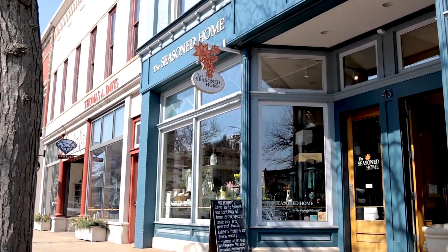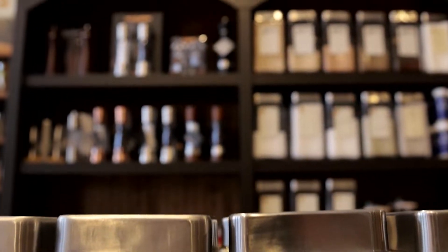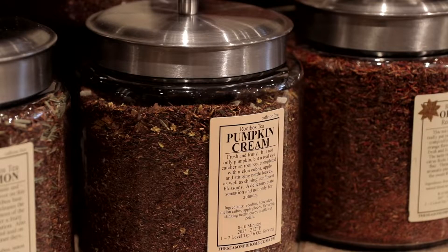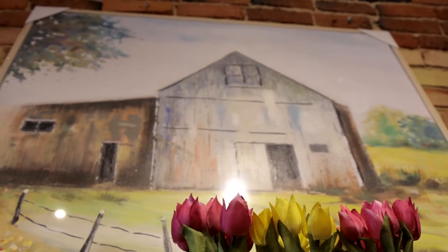My name is Christina Bensinger with The Seasoned Home. You are going to find so many wonderful things. We have specialty rubs for all those who love to cook, loose leaf tea, a gourmet food pantry, and beautiful pieces of decor for your home.